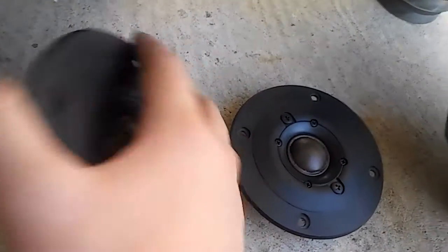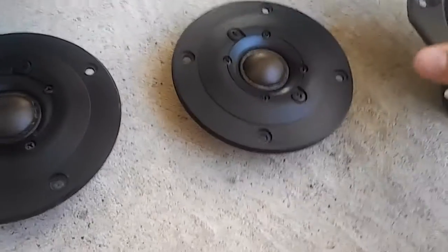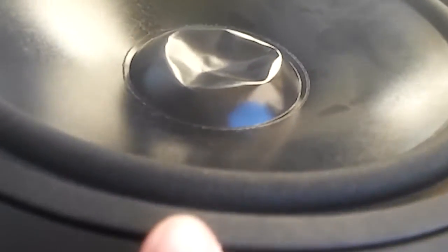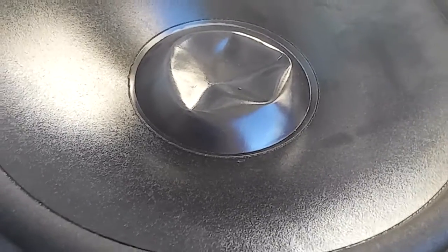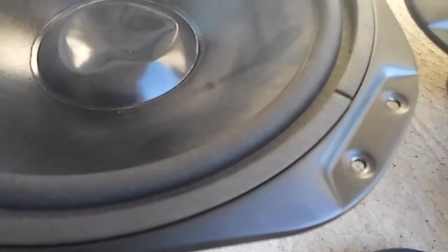If you only want one, I can give it to you for $30 to $40 depending on which one. This one is $30, this one is $40, and this one is $45. If you want these, I cannot ship them because my parents wouldn't allow me, so you'd have to actually come to my house to get them.